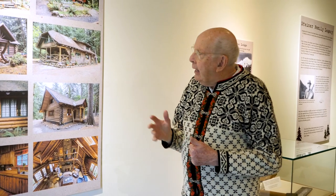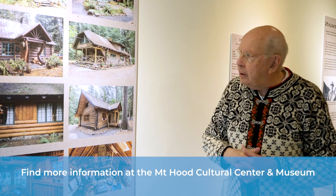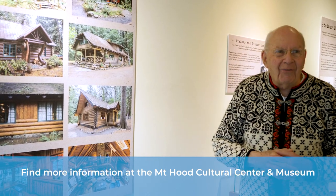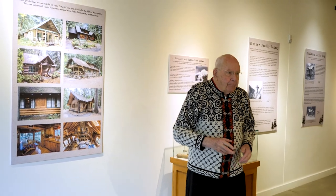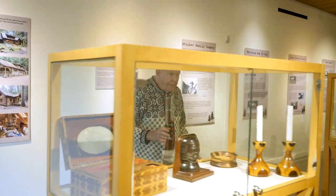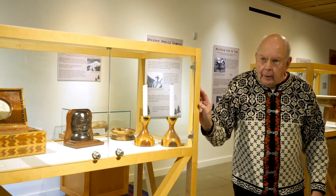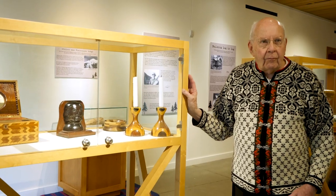Steiner cabins are on view every August through the Mount Hood Historical and Cultural Association in Government Camp. You can take tours of about six or seven cabins every summer, and they're really nice and interesting to see. The craftsmanship is incredible.